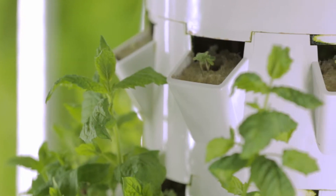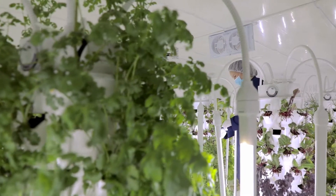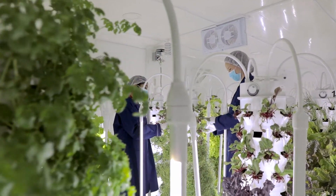Plants are much safer than when they're growing outdoors because they're not exposed to so many things. They're exposed to a very controlled supply of nutrient and water.